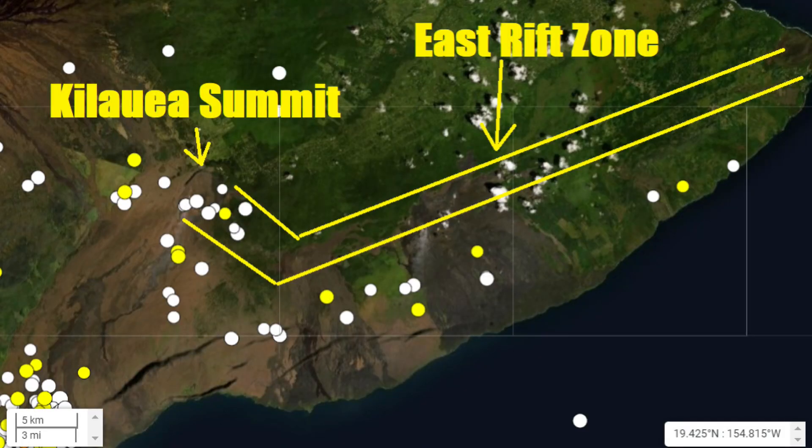This map shows all the earthquakes within the last 30 days at Hawaii's Kilauea Volcano. You can see at the summit there were only a handful of earthquakes within the past month. However, none were recorded on the East Rift Zone, so it's been pretty quiet there.